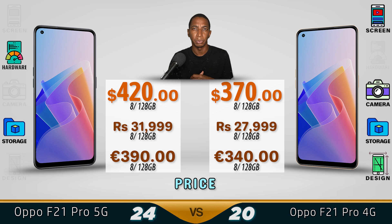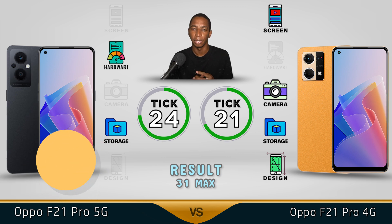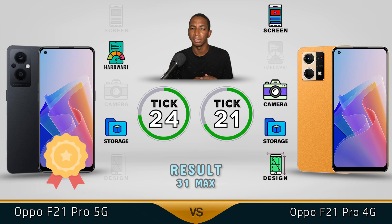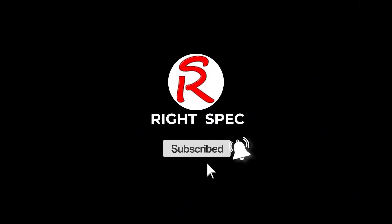For pricing, you can purchase the 5G version for around 420 and the 4G version for around 370. We give the overall winner to the Oppo F21 Pro 5G due to its hardware, while the 4G version has a better screen, better camera, and better design. Both have the same storage. Comment below which one you prefer — see you in the next one!